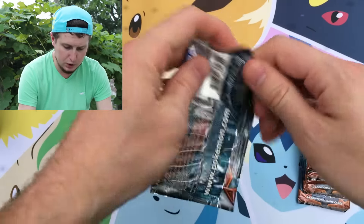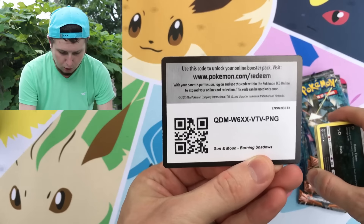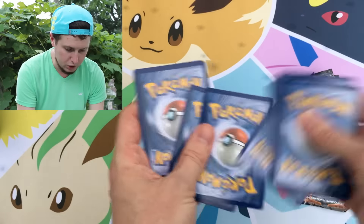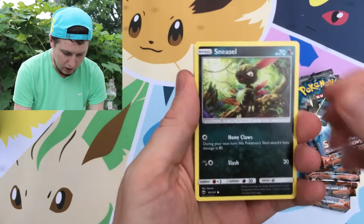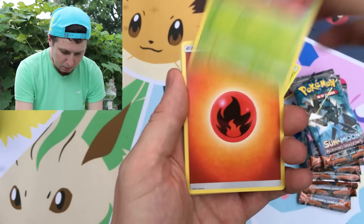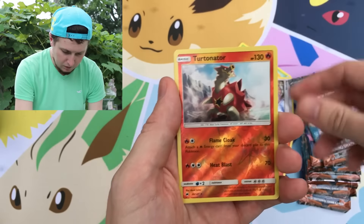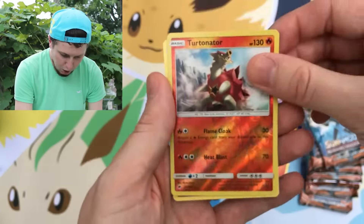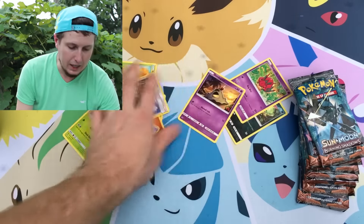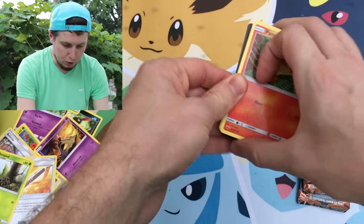These Elite Trainer Boxes retail for about $40. Of course I give away the code cards. There's a code card right there — claim it, pull something awesome. From pack one we have a Sneasel, a Venipede, a Sandygast, a Caterpie, a Ledyba, an Energy, an Acerola, a Wishful Baton, a Metapod, a reverse holo Turtonator which is a rare, and then our rare is a Slowking — which in the last three videos I've pulled a Slowking rare, not even kidding. I guess it's telling me I gotta play Slowking.